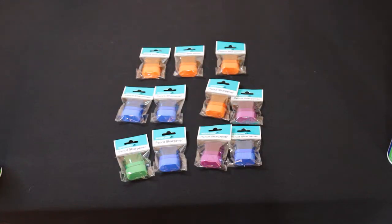To start off we have 11 pencil sharpeners that retailed for $1.29 and we paid $0.13 each.